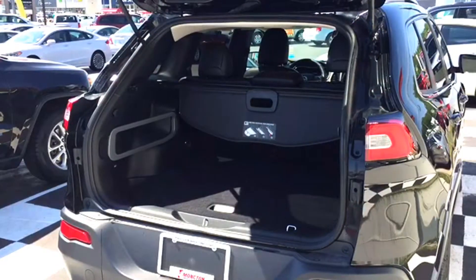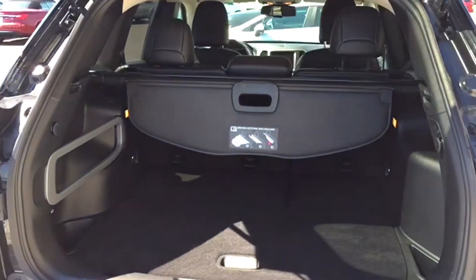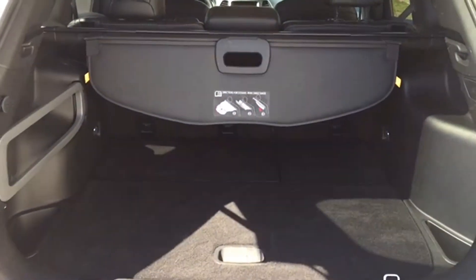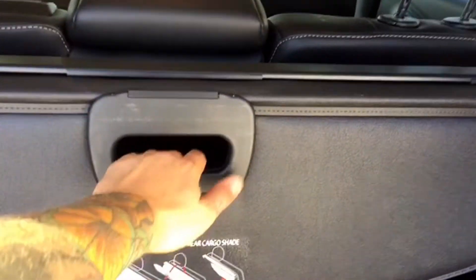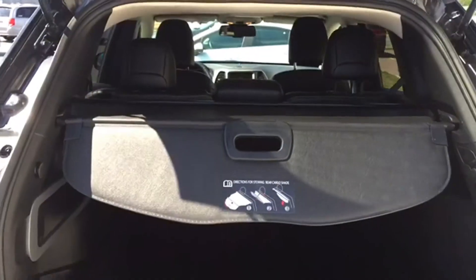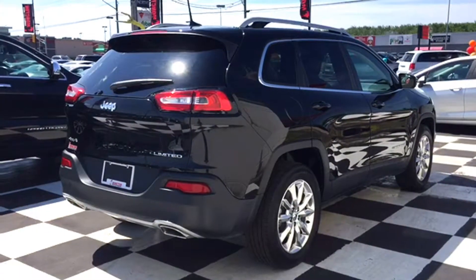Behind the liftgate you'll notice a large storage area that's perfect for sports families or outdoor enthusiasts. There's a Jeep cargo management system to help with organization, cargo hooks, a cargo net you can apply, two cargo compartment lamps to light up your storage area, and a tunnel cover to keep your assets safe and out of sight. When you need to expand that storage space, just fold down that split folding bench.